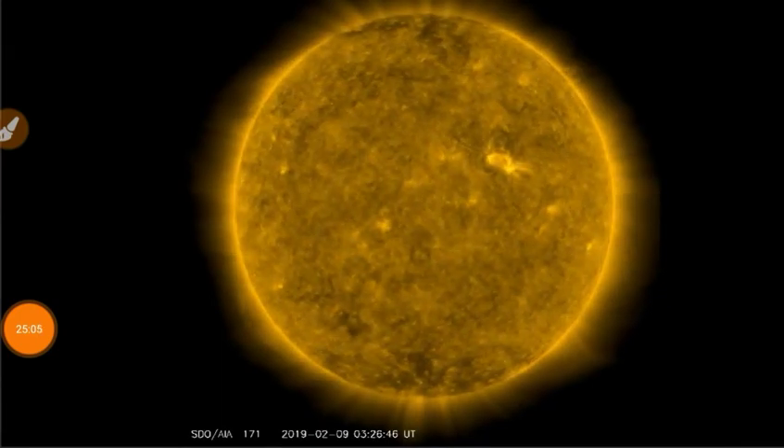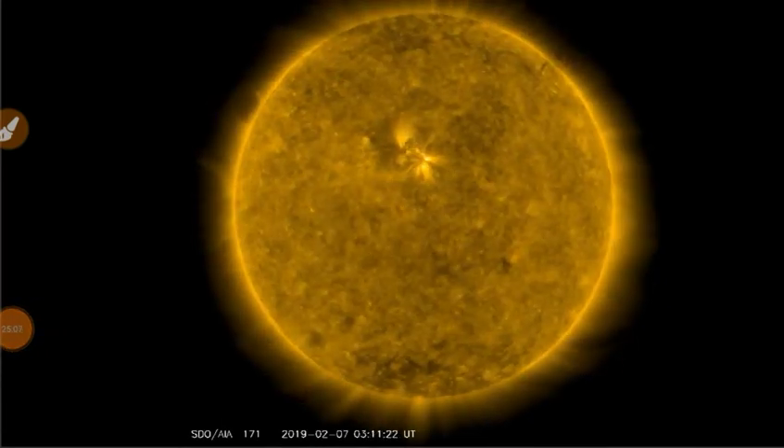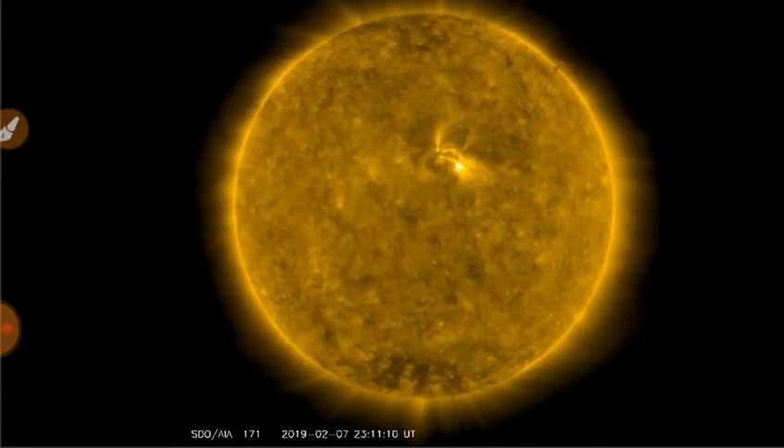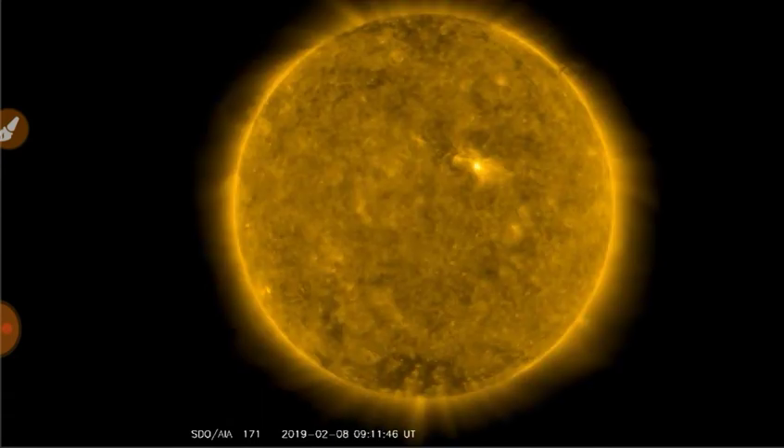Going back to 171 angstroms — got a lot of stuff going on all around the rim of the sun. We'll let this play through a few times for your viewing pleasure.